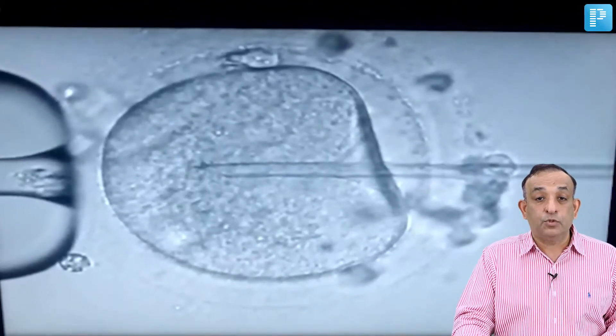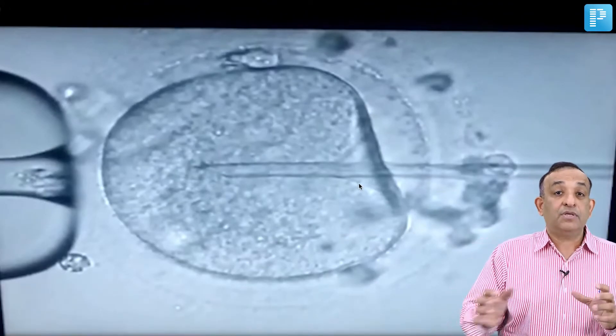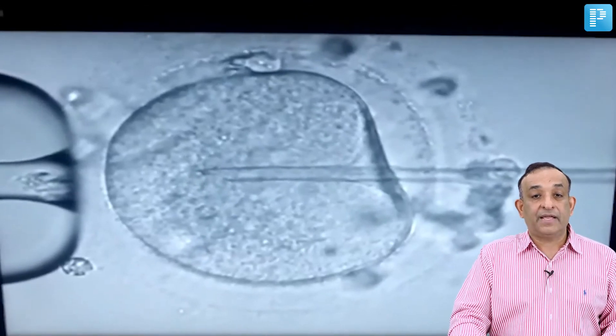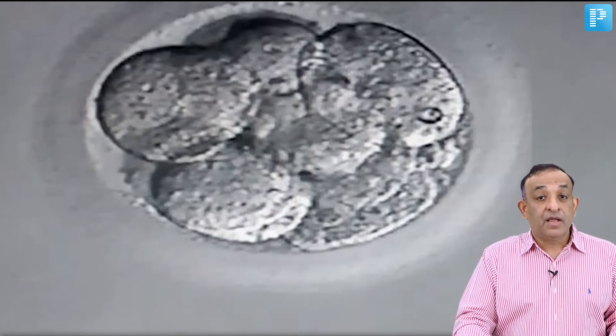Before releasing the sperm into the ooplasm, we aspirate the ooplasm slightly — you can see the sperm moves backwards as we aspirate. This aspiration activates the oocyte for fertilization. Once done, we put the sperm back into the ooplasm, it moves, and the process of fertilization begins.